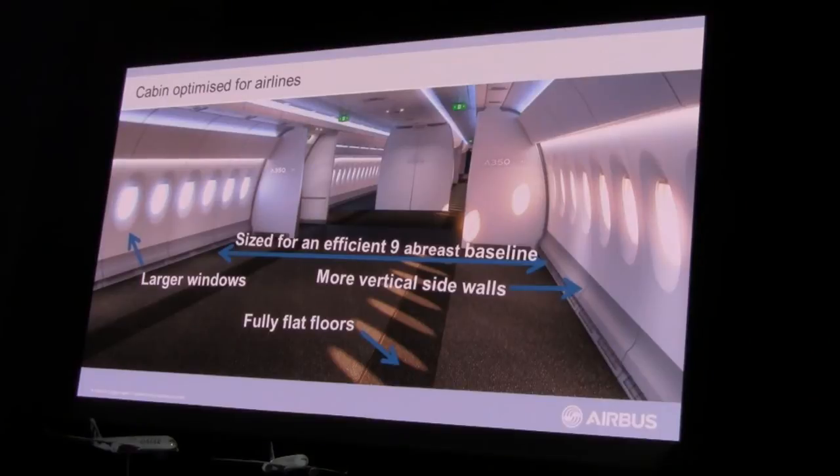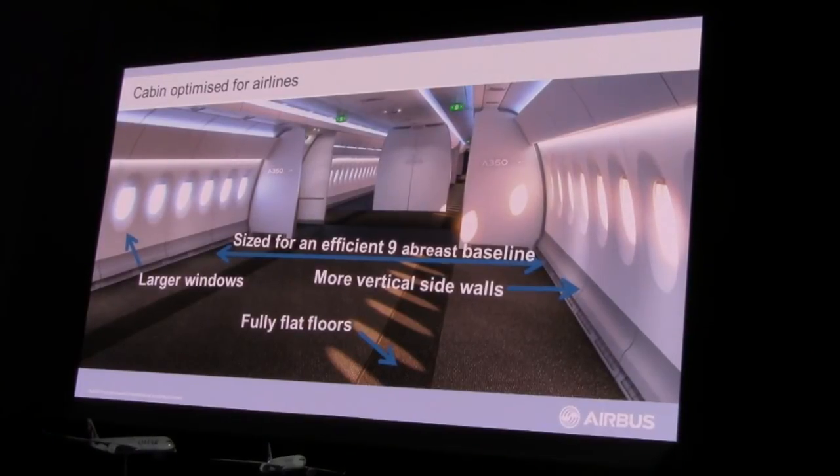The nine-abreast configuration gives you more seat width than the 787, more shoulder width, and more width at the eye level — five inches at the seat, five inches at the shoulder, and five inches at the eye level. All of those dimensions give you a much greater feeling of space than in competing aircraft.